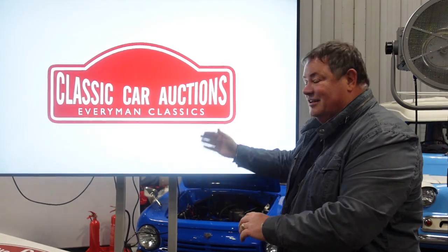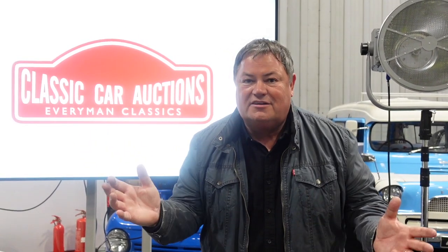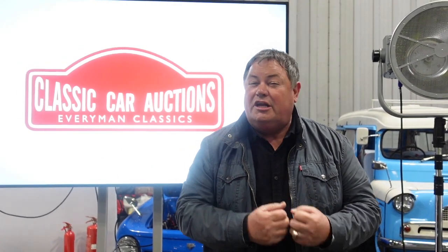Welcome to the highlights of the Practical Classics Classic Car Restoration Show with Discovery Plus. It's the classic car auctions in Hall 3 this year. It's an amazing display of cars — there's everything here from cars you can buy for just a thousand pounds all the way up to cars that are a hundred grand, and there's something for everyone, whether it's a fully restored car or a restoration project. Here are my highlights.